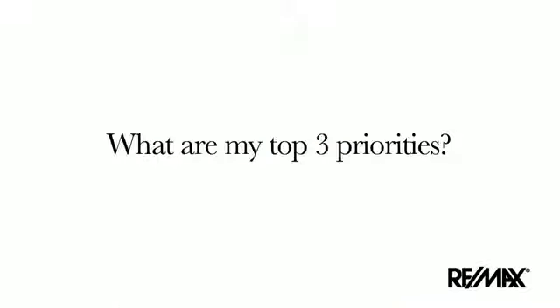What are my top three priorities? When it comes to selling your home, you should focus on completing all repairs and any necessary upgrades. Decluttering, depersonalizing, and furniture placement goes a long way and will allow buyers to see themselves living in your home. Painting walls a neutral color will allow buyers to move in before deciding what color they want to paint their new home.